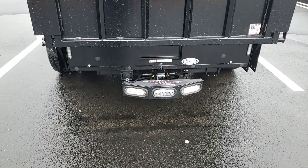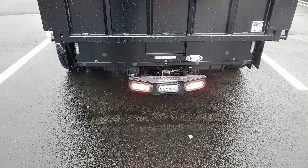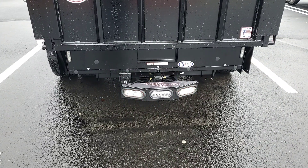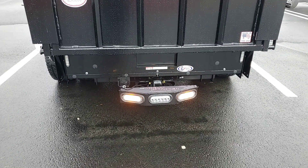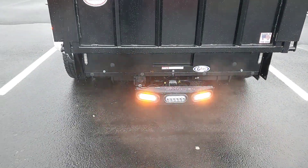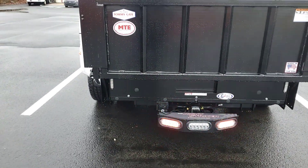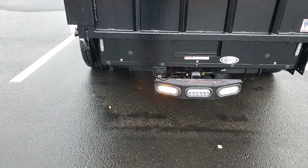I've got the lights on with the hazards going so you can see that functionality. This one is equipped with the strobe feature, which is handled via wireless remote. I will turn those on for you. That is done simply with a handheld remote — it comes with the unit.